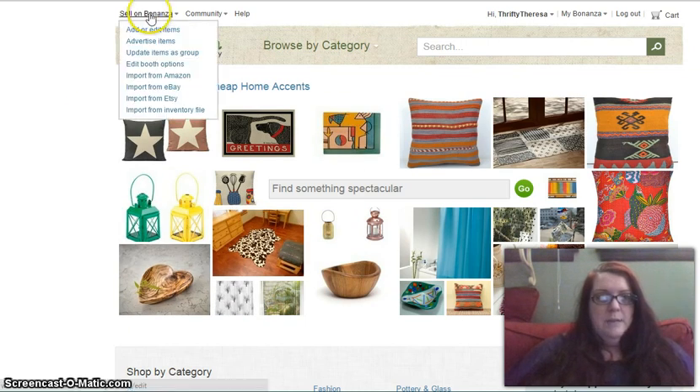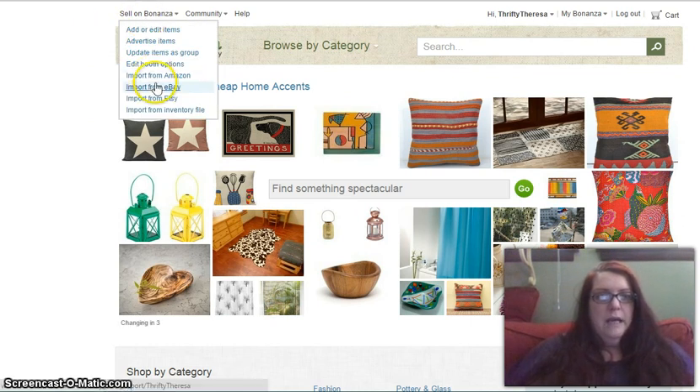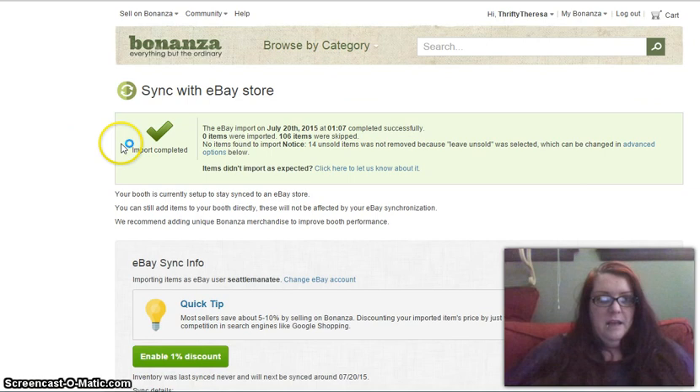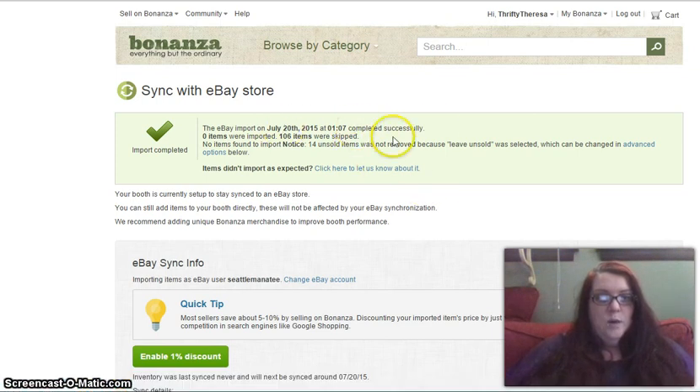When you import your eBay listings to Bonanza, Bonanza updates them on a regular basis — I believe it's once every 24 hours. It scans your shop; we'll just do 'import from eBay' here. It tells me the last import was July 20th, today, around 1 a.m. It will also remove items from your Bonanza store that have sold on eBay, so if I sold items on eBay today, tomorrow's update will remove those items from Bonanza.